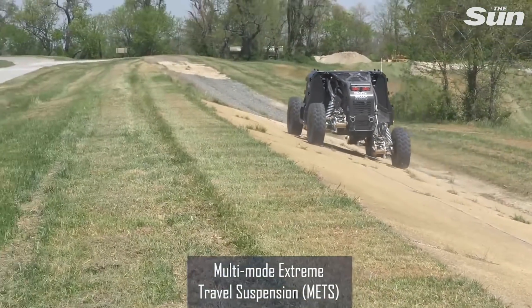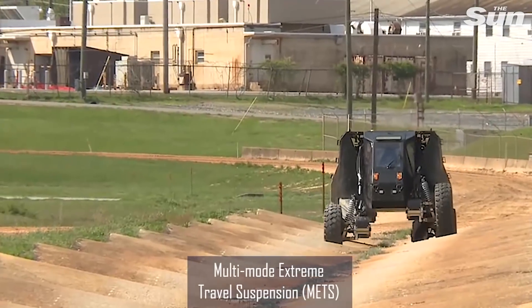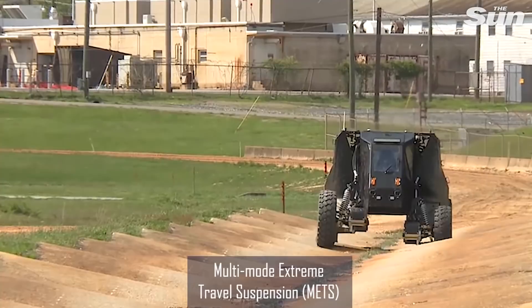The demonstration showed off its ability to tackle steep slopes and grades by actively and independently adjusting the hydraulic suspension on each wheel of the vehicle.